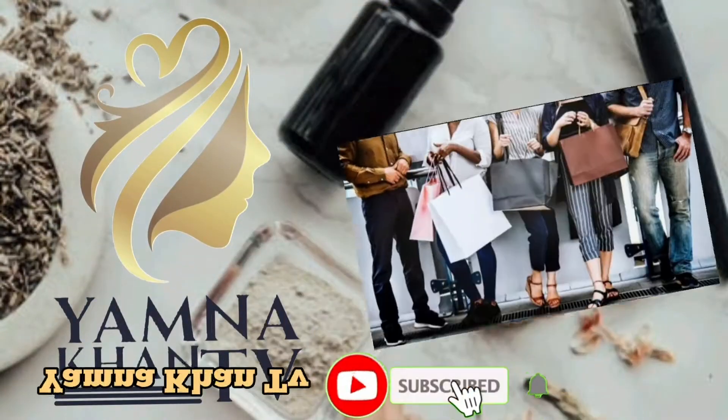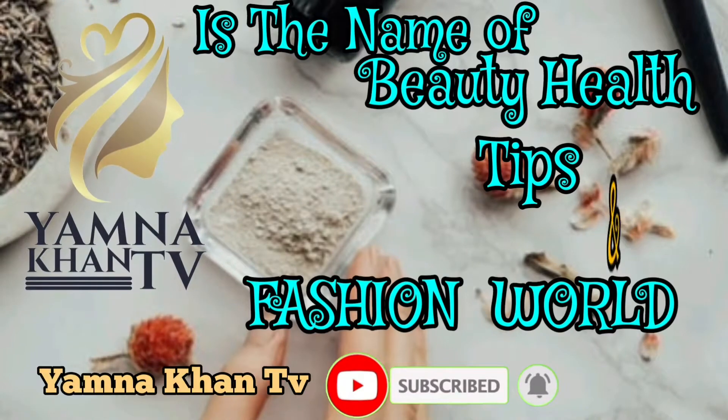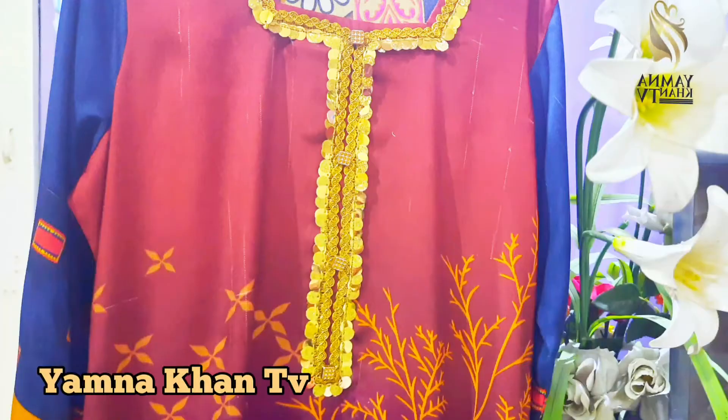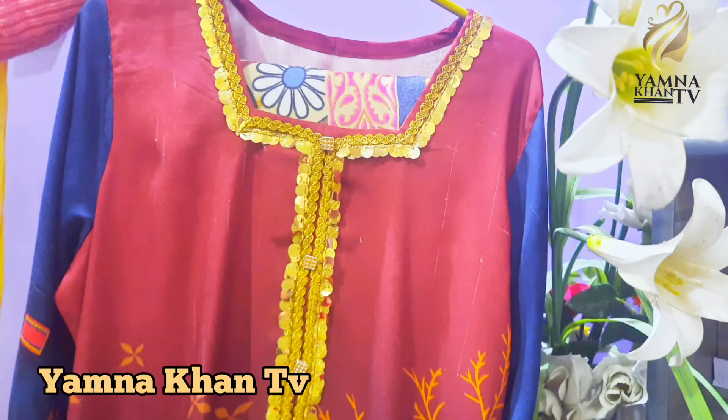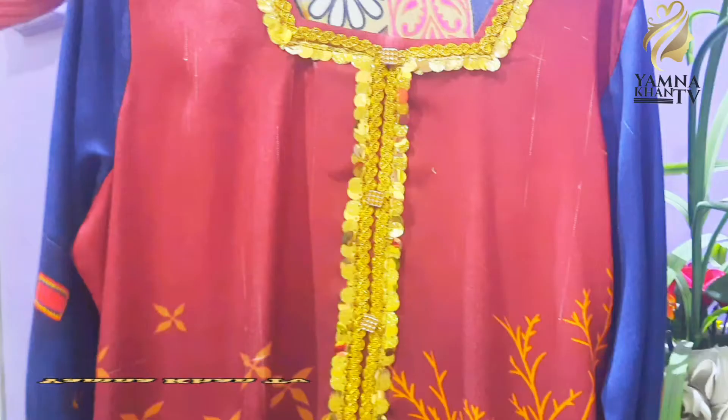Yamna Khan TV is a channel about beauty, health tips, and the fashion world. Assalam alaikum viewers, Yamna Khan is here with a new hope, new idea, and new video. If you are new to my channel, please subscribe and hit the bell icon.